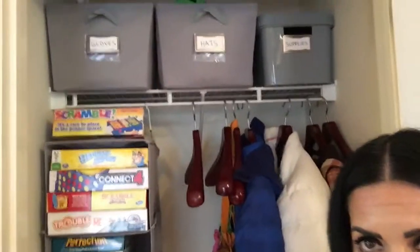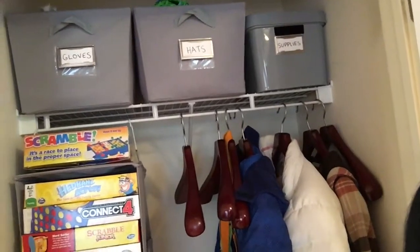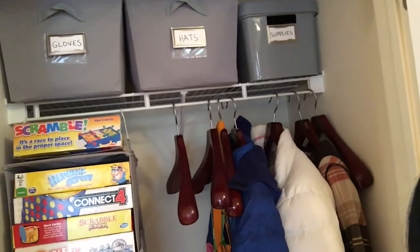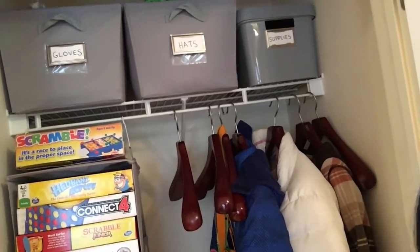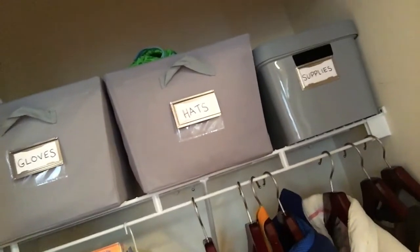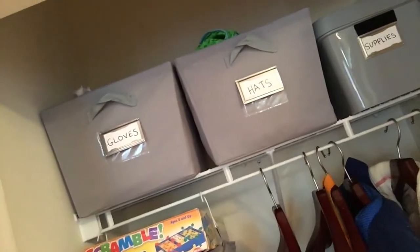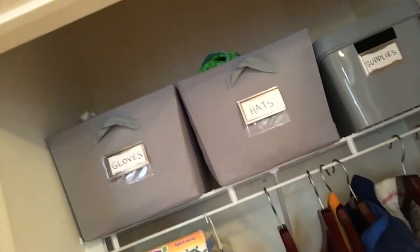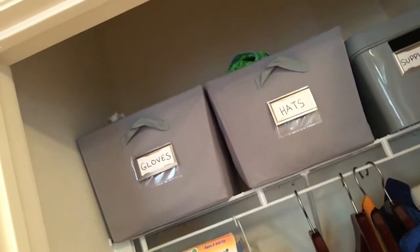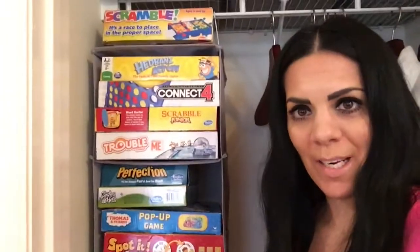So the closet is all organized and labeled. Up here I put the school supplies — pencils, extra sharpeners, crayons, and all those extra supplies. Then gloves and hats are up there too. I just need one more bin for the scarves — they sold out at Target. This is my life hack right now!